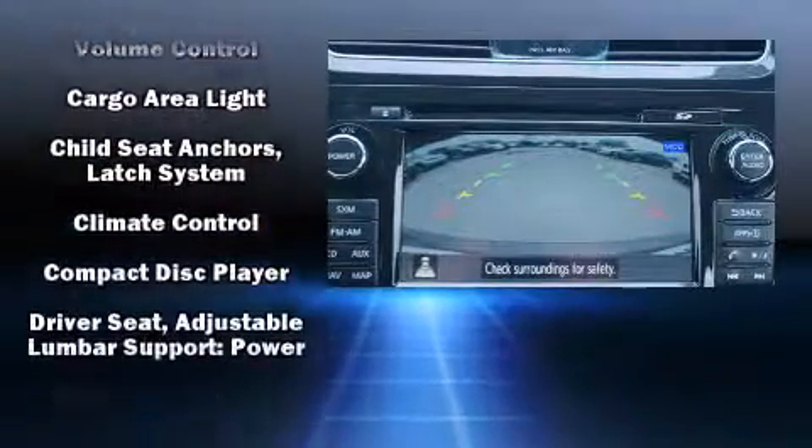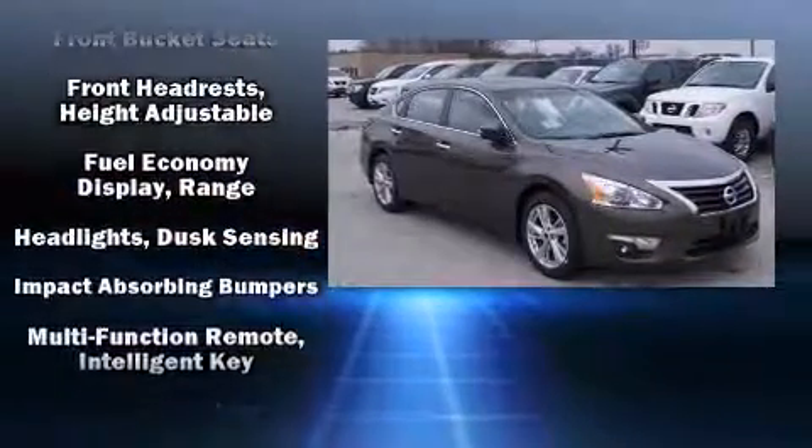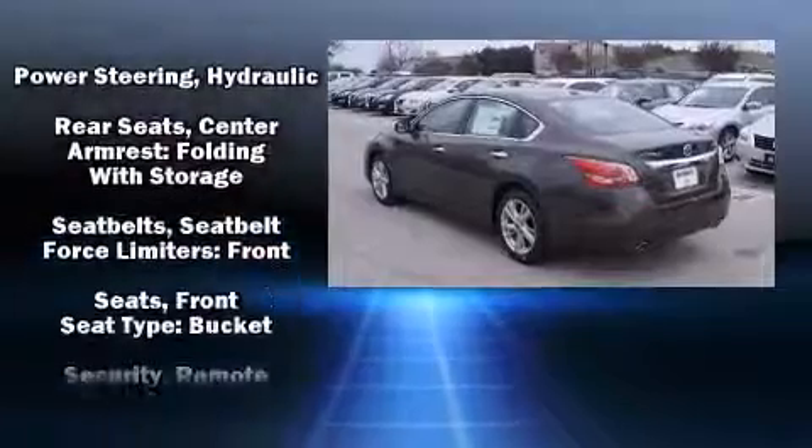You and your passengers will enjoy the stereo system, which includes a CD player with MP3 capability, steering wheel-mounted audio controls, and six speakers, enhancing the audio experience throughout the interior.